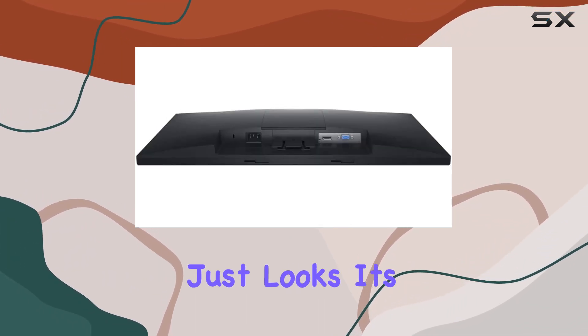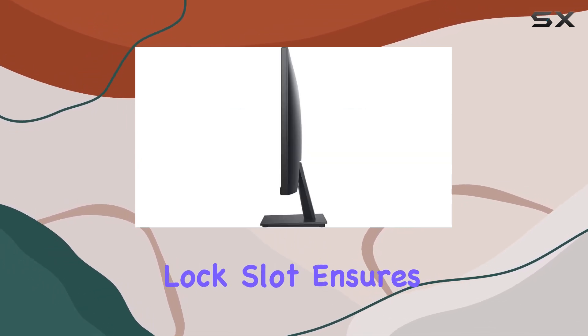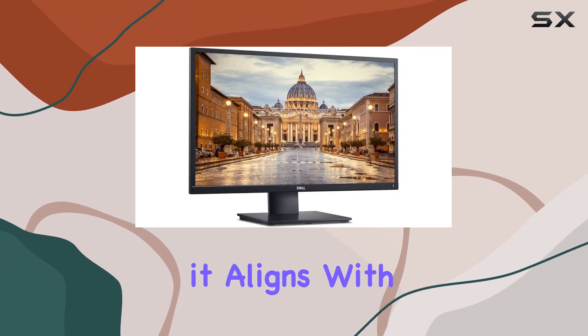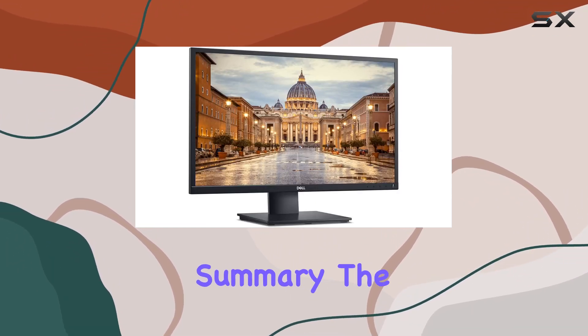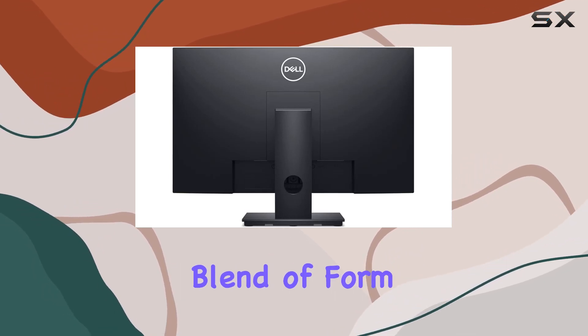This monitor goes beyond just looks — it's designed for practicality. The security lock slot ensures the safety of your device, and being ENERGY STAR certified, it aligns with eco-friendly standards. In summary, the Dell E2420H offers a perfect blend of form and function.